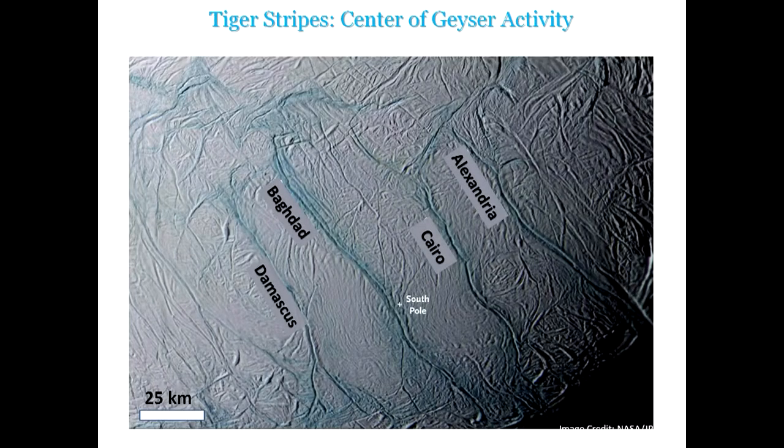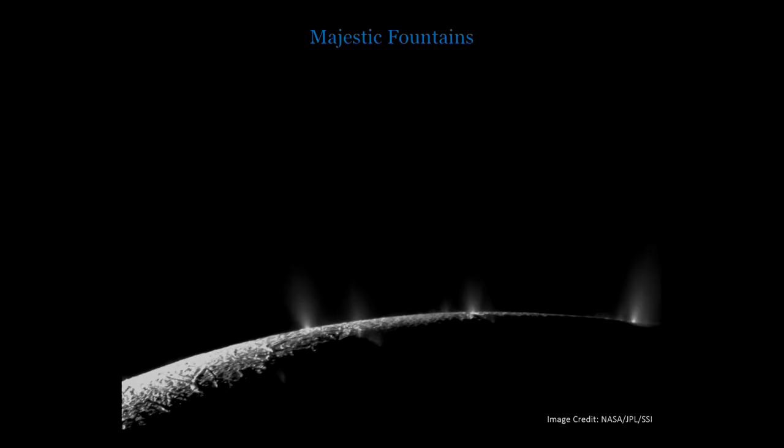Zooming into the south pole, the activity is centered along these fractures. For scale, these are about 100 kilometers long, about two kilometers wide, and they are separated by a distance of 35 to 50 kilometers. These are giant fractures out of which this material is coming. Here is another view of these fountains when you are looking again from space, and by this time you will be thinking that okay, this is a magnificent view — but is this something scientifically useful that we can get out of it?